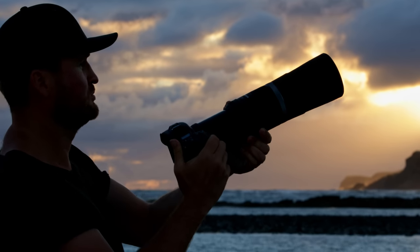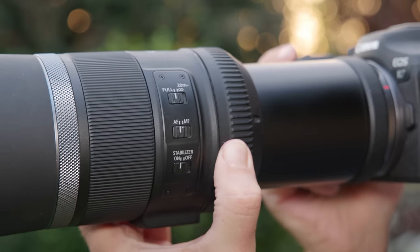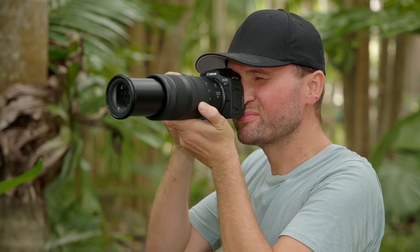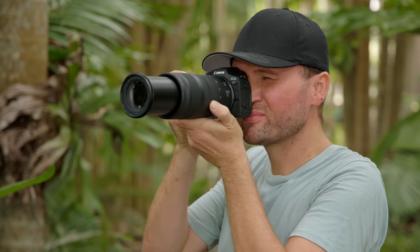The design of the RF f/11 800mm lens is quite unique because it's a prime lens, but you actually have to zoom it out and lock it into place to use it in the field. While this takes a little getting used to, it helps keep the lens shorter when storing it in your backpack. Both lenses work with all Canon R-series bodies, but I was particularly intrigued to try them on the R7 — with its 1.6x crop factor and lightweight body I get crazy reach that is still very hand-holdable.